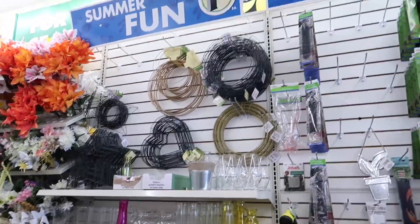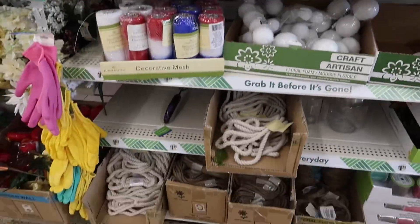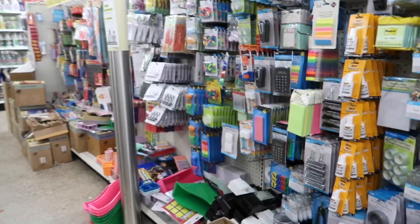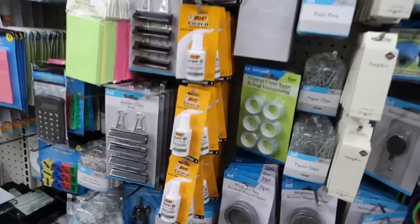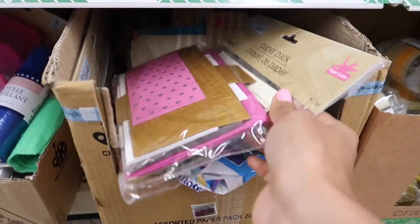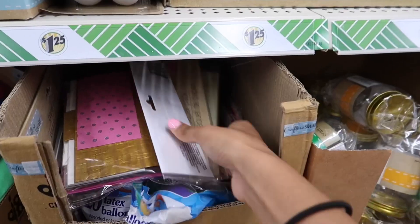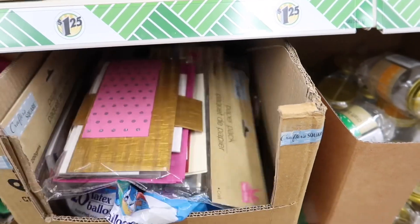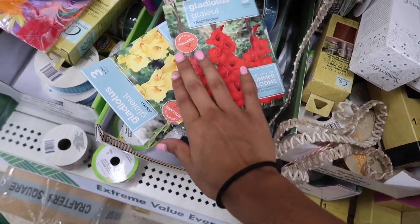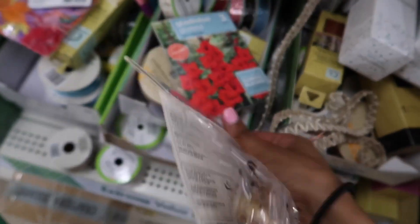This Dollar Tree never lacks wreaths, which is awesome if you're into crafting. Oh look, they have little fire starters. I'm in the craft section now. They have little Mod Podges. Over here they have paper packs. So random in the craft aisle, but they have these bulbs — I have never seen that before. These are so pretty, though.